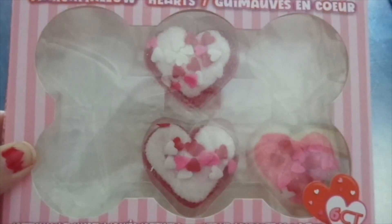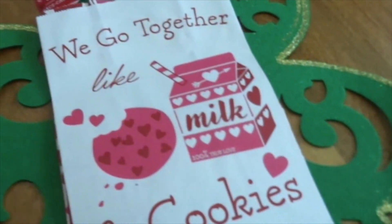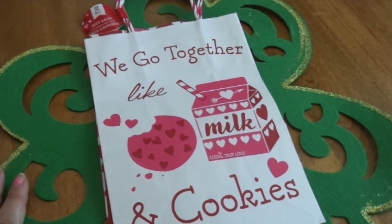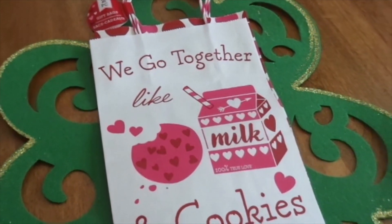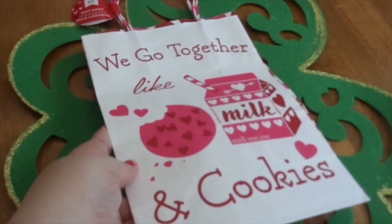Of course I had to pick up this gift bag set — 'We go together like milk and cookies' — it's a Valentine's set. Everybody was picking these up, so I got them to have for my Valentine's Day collection of bags.